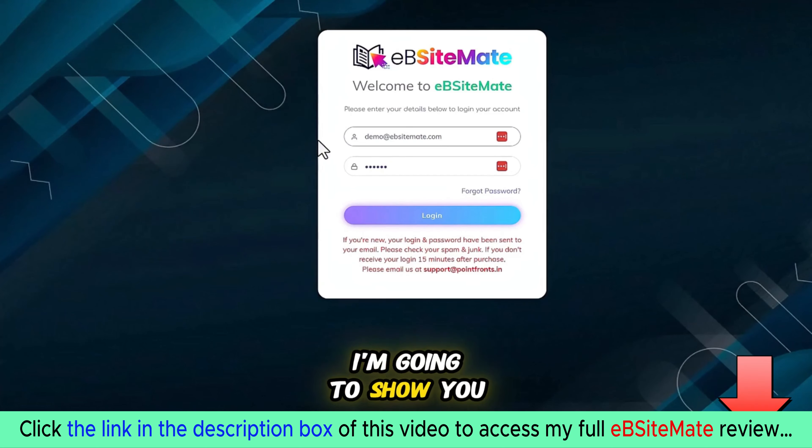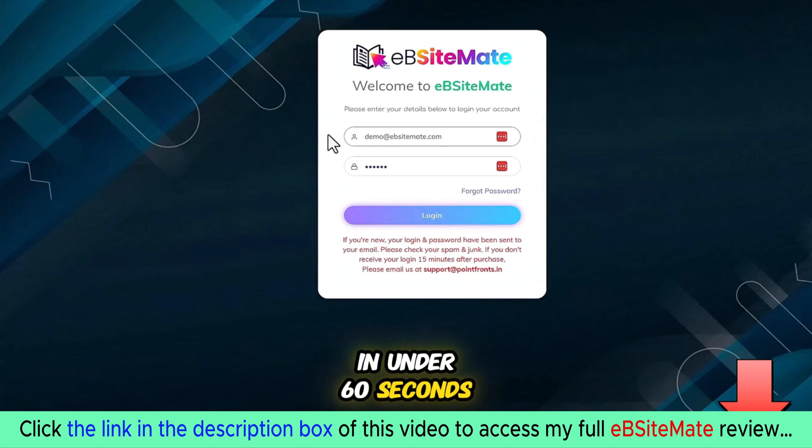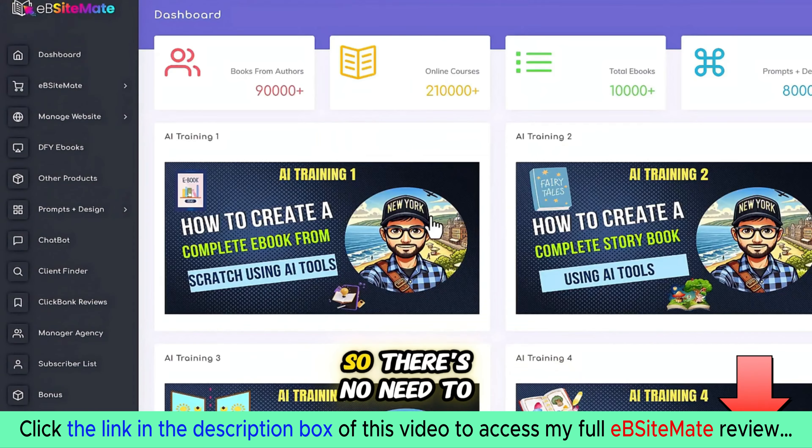Hey everyone, today I'm going to show you how easy it is to create an automated book affiliate site in under 60 seconds. First, let's log into the EB Site Made app — this is a cloud-based software, so there's no need to download or install anything.